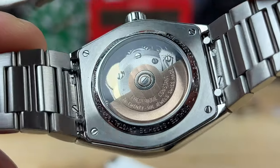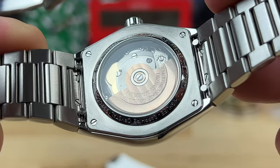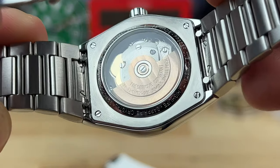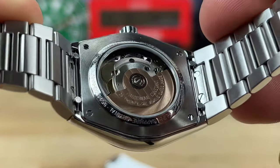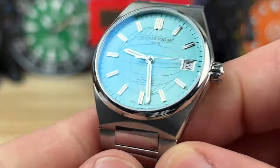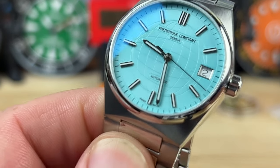Here's a look at the case back showing the display of the movement with a custom rotor. They call this the FC303 — it's essentially a Sellita SW200 — automatic, hand-winding, hacking, 4Hz movement with a 38-hour power reserve.